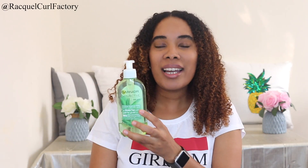This part broke off — this pump broke off. But that doesn't matter; I still love this product.